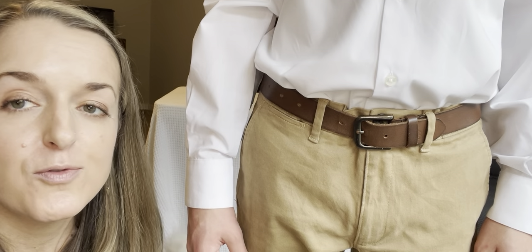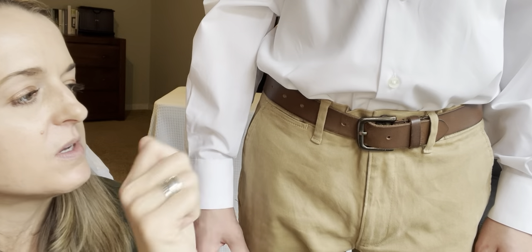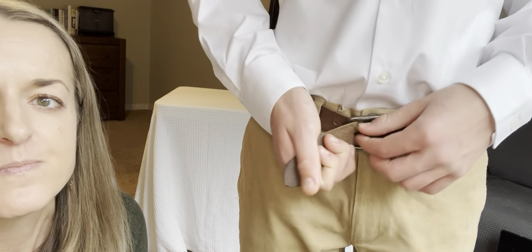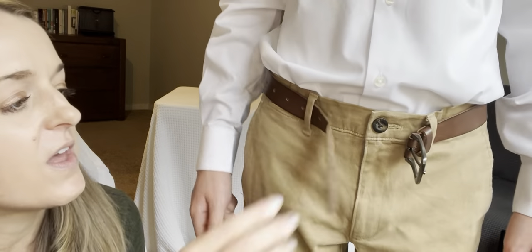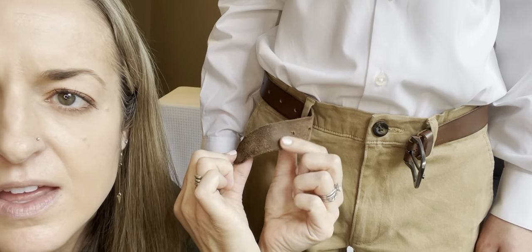This is the Timberland leather belt for boys — a very sharp looking belt. I'll undo it just so we can see how flexible it is. It's quite flexible and very comfortable to wear, as you can see.